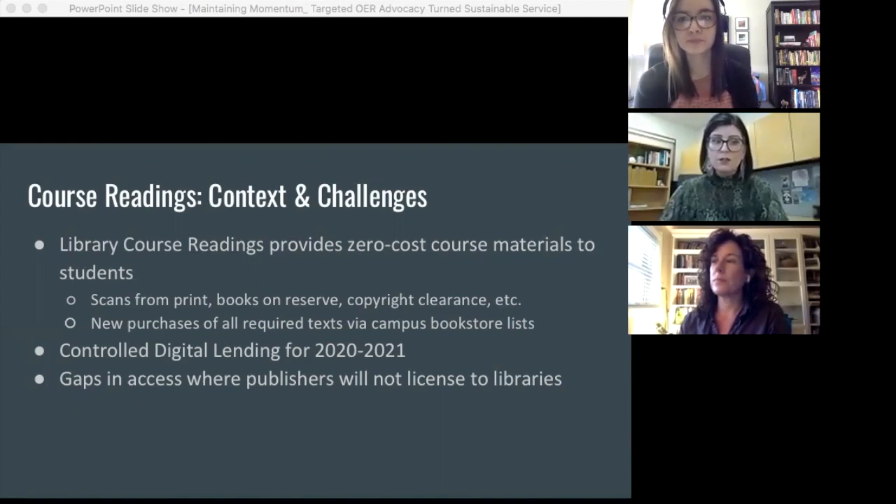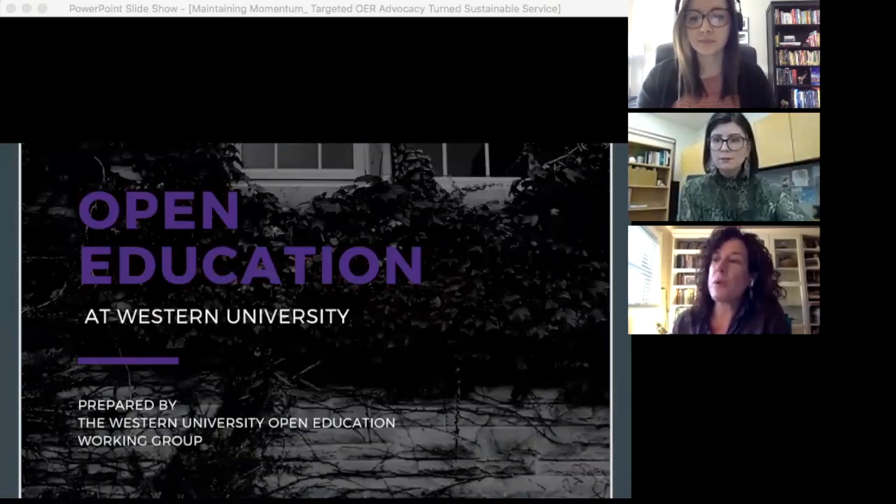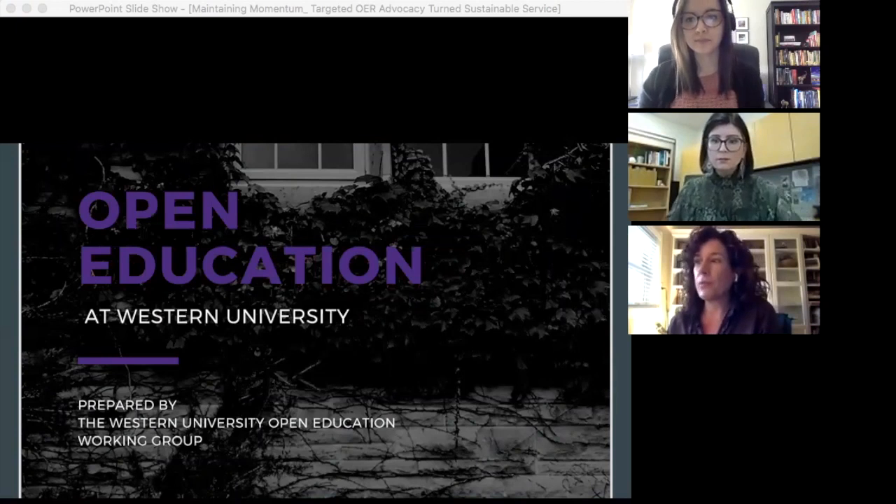However, we recognize that the CDL service could not continue long-term as we look toward an in-person Fall 2021 semester. In addition to requests driven by faculty course reading submissions, we also cross-reference our library holdings against the bookstore required textbook list, making purchases of any new titles. We prefer to purchase in the online format, but many titles from the list are not available for institutional license as e-books from the publisher. For these titles, we began to look for sustainable solutions and alternatives. This is where OER and our targeted OER outreach initiative came in.